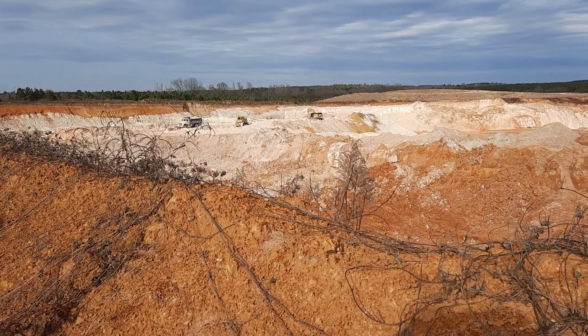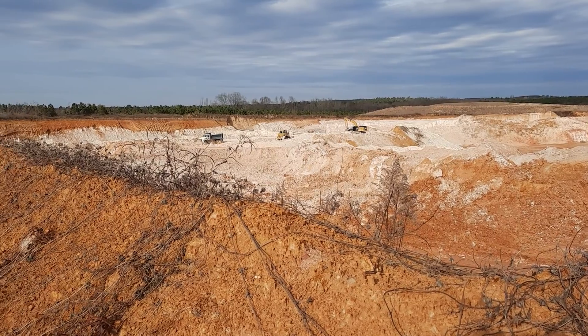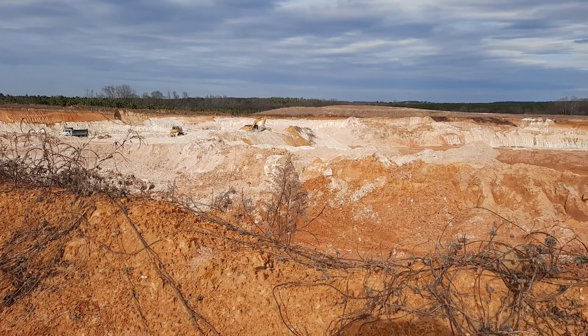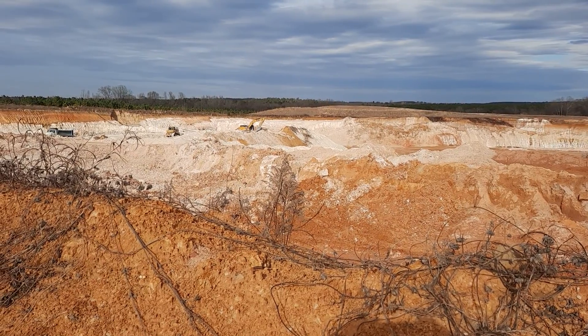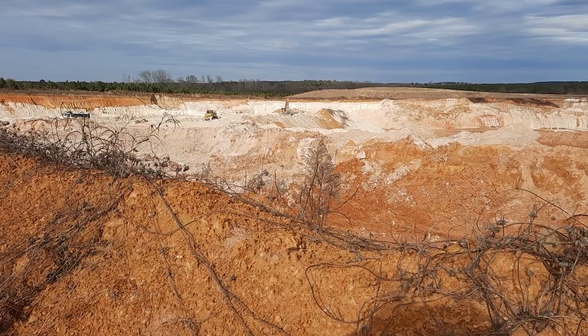All right, YouTube world, Ed Kirkpatrick here. I'd like to share a little bit of my world with you. We were looking at a mining operation where they're mining kaolin.